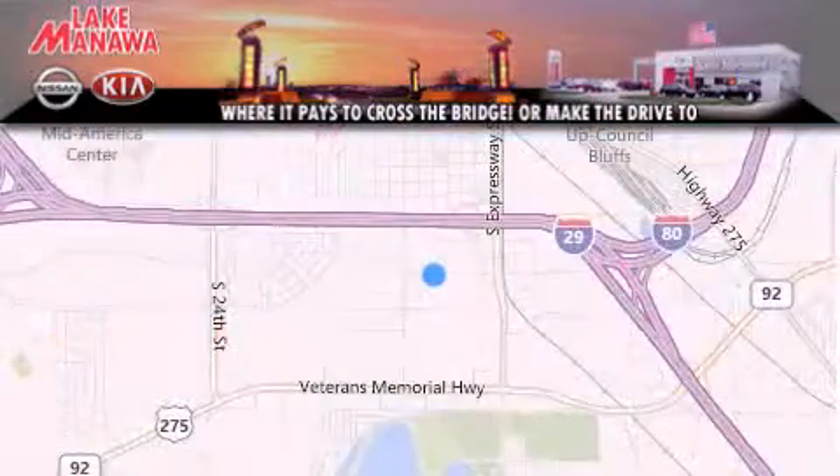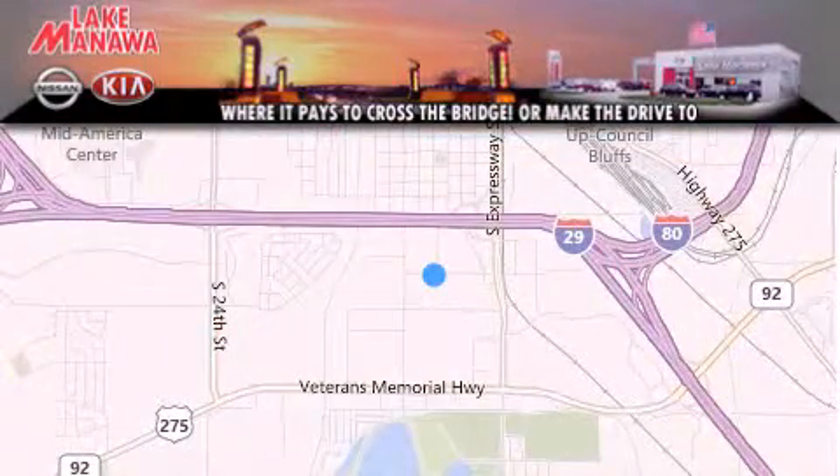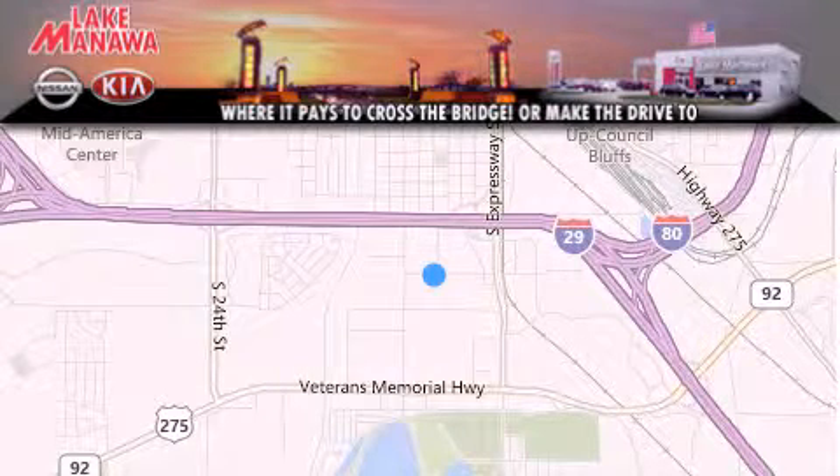Thank you for considering Lake Manawan Nissan Kia for your next new or pre-owned vehicle. For additional information, please visit our website, give us a call, or stop by our dealership.